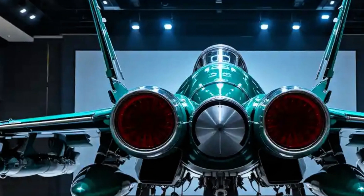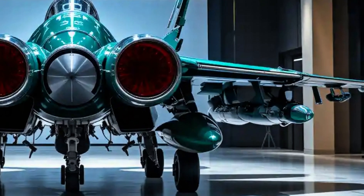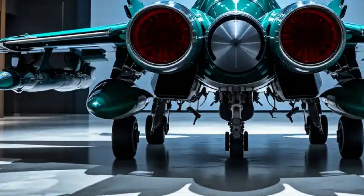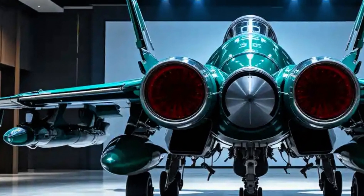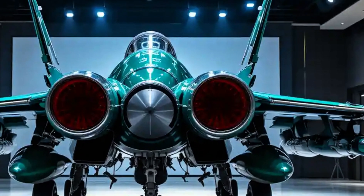One of the jet's most remarkable qualities is its cost. With an estimated unit cost of $25–30 million, the JF-17 is significantly cheaper than Western or Russian equivalents, yet it delivers competitive performance. This has made it a viable export option for several countries, with Nigeria and Myanmar already operating the aircraft.